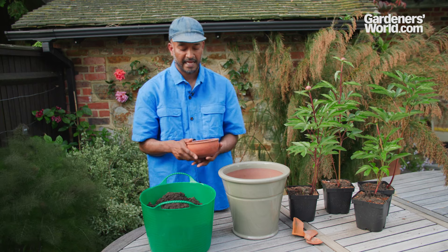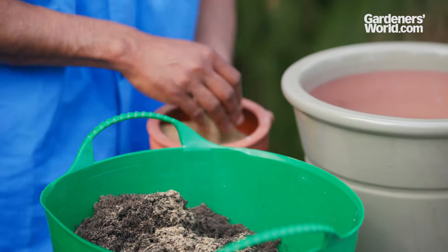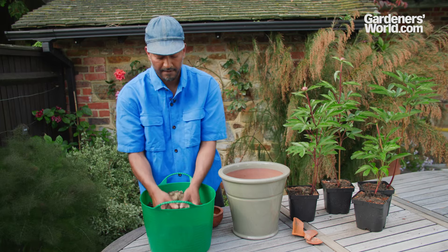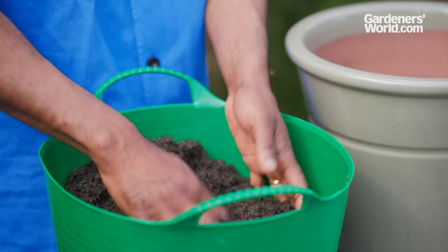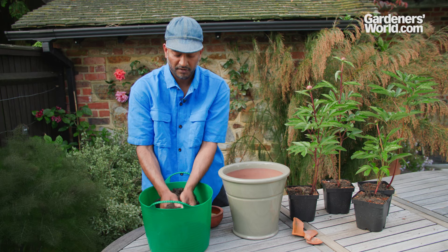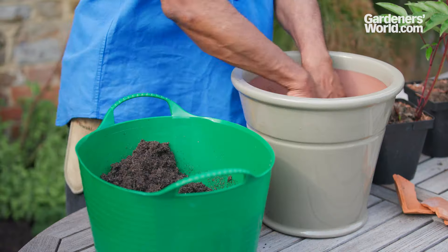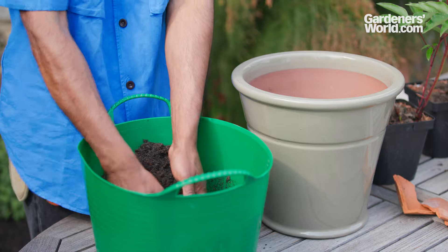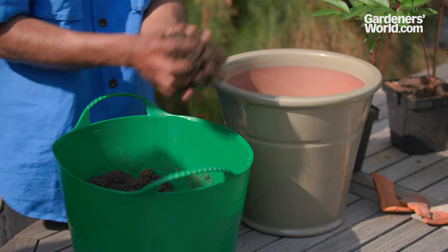I quite like to add a slow release fertilizer, so I'm just going to sprinkle a little bit of bone meal in and mix that in. It's really essential that you don't overdo it with fertilizer, but this slow release will be really great for the plant and give it what it needs so it can be in that pot for a few years. We're firming in, making sure that there are no air pockets, and you also don't want the level of the soil to slump when you water.